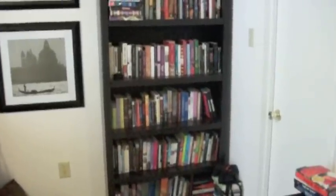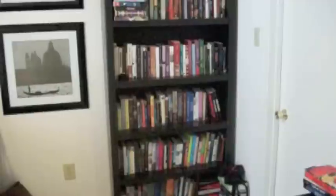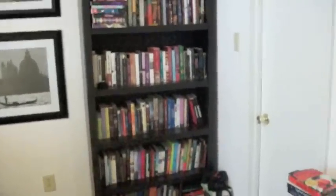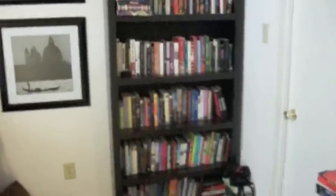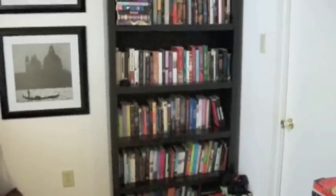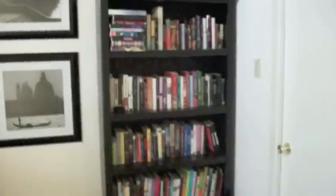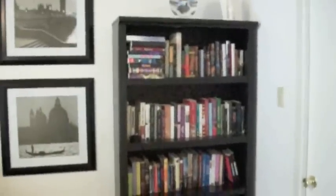Hey guys, I am finally filming my bookshelf tour. I filmed it twice already and both times it was like 30 minutes long, and I do not want to make you guys suffer through a 30 minute long video or two 15 minute long videos of my books. So I'm going to try to make it fast. I'm not going to go over every single book I own — I will show every one of them to you, but I'm not going to show you every cover. This is my bigger bookshelf, which I'm going to start with, and then I'm going to move to my smaller bookshelf.